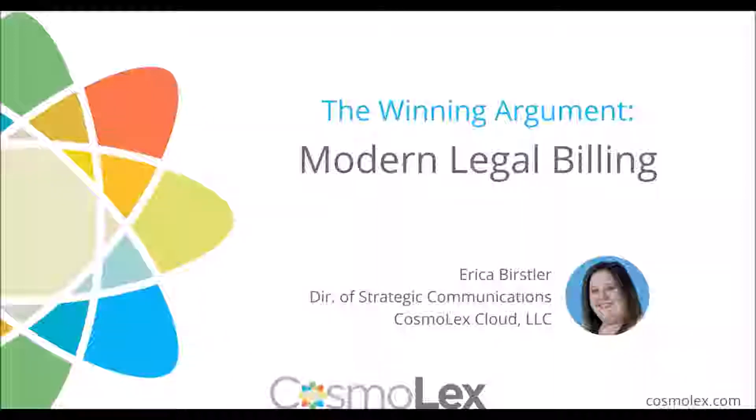Erica has nearly a decade of experience in the legal software industry, catering to the specialized technology needs of small and mid-sized law firms. She has given numerous presentations across the country on legal technology subjects such as law practice, technology management, cloud computing, legal billing, and trust accounting compliance. And with that, I will hand the presentation over to Erica.